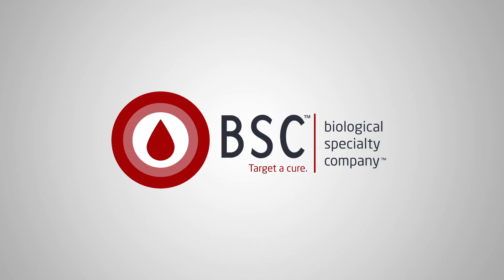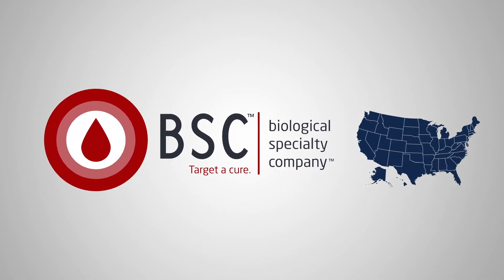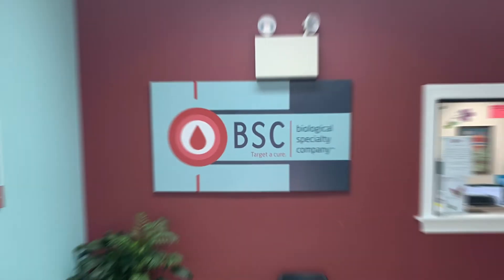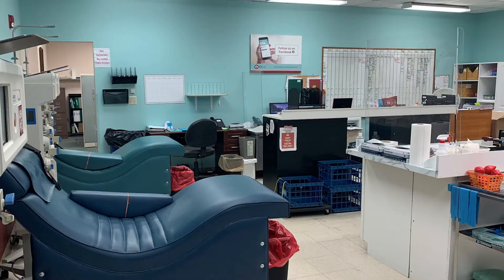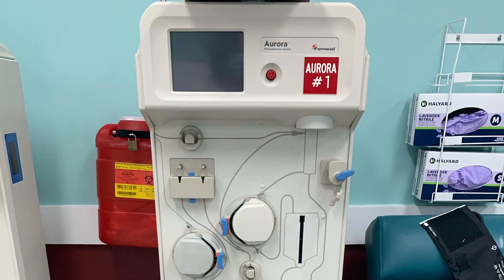BioIVT's donor centers are known by the name Biological Specialty Company, or BSC in the United States, and Clinical Trials Laboratory Services in the United Kingdom. The BSC brand, registered with the FDA and acquired by BioIVT in 2019, has been in operation for over 20 years and is well known to both clients and donors in the greater Philadelphia area.